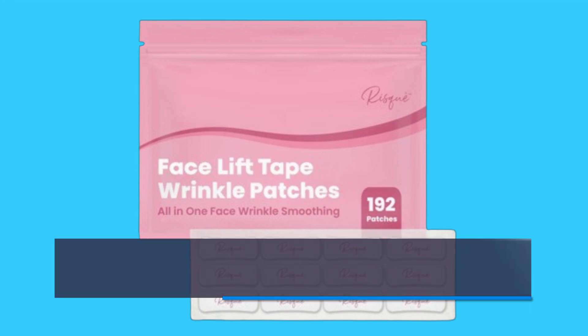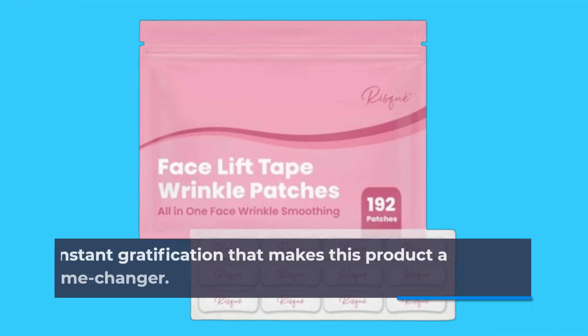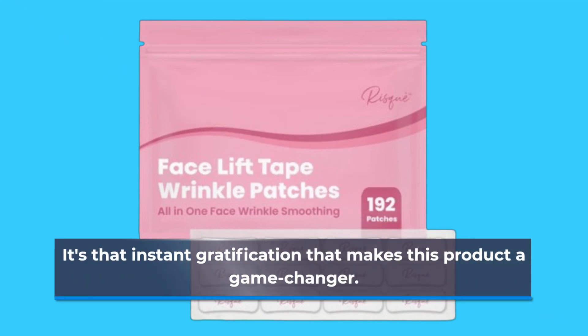Beyond the physical benefits, using this tape boosts confidence. Imagine looking in the mirror and seeing a rejuvenated version of yourself. It's that instant gratification that makes this product a game-changer.